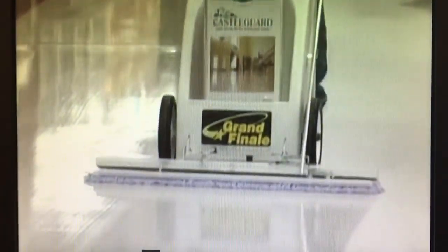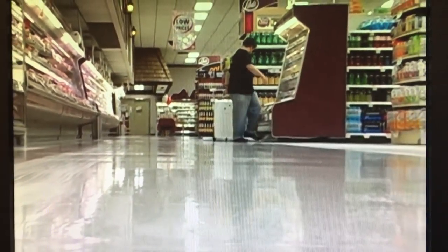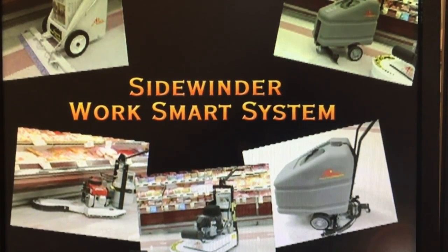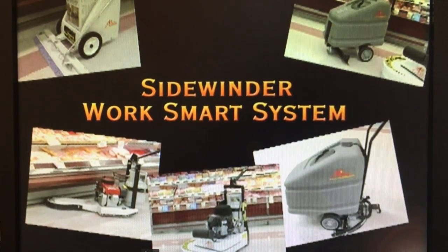With the Grand Finale, you can put down three coats of finish and be on your way home as fast as three men can put on one coat with mops. We call this the Sidewinder WorkSmart system because it allows you to deliver a quality job in a fraction of the time it would cost you with some mismatched collection of equipment.